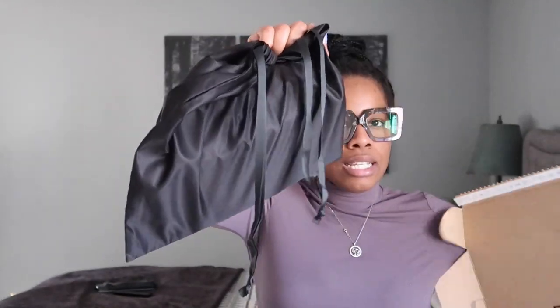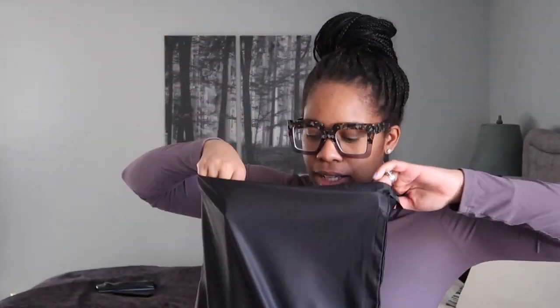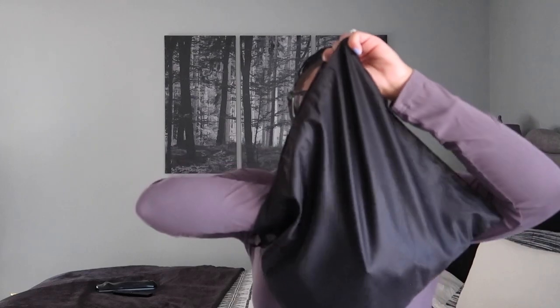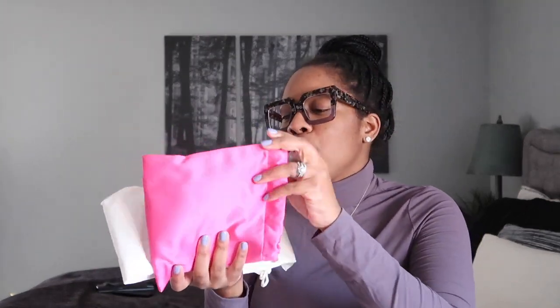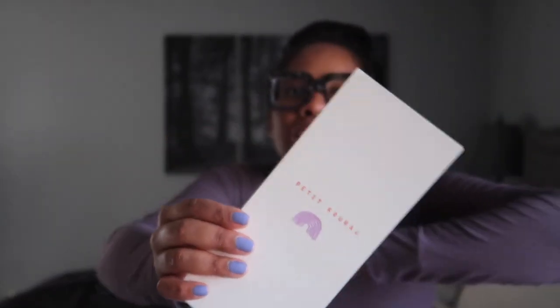This is the dust bag — it's just a black dust bag. I just have to take a peek to see what it comes with. There's so much stuff. You get this beautiful dust bag, and then this pink thing and this little card.